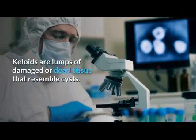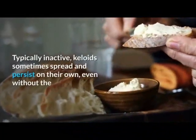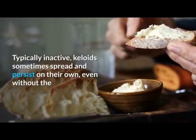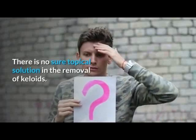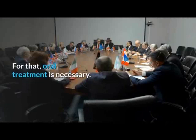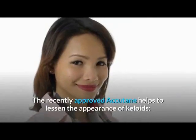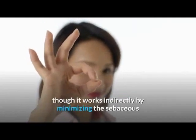Keloids are lumps of damaged or dead tissue that resemble cysts. Typically inactive, keloids sometimes spread and persist on their own even without the presence of acne. There is no sure topical solution for the removal of keloids; for that, oral treatment is necessary.